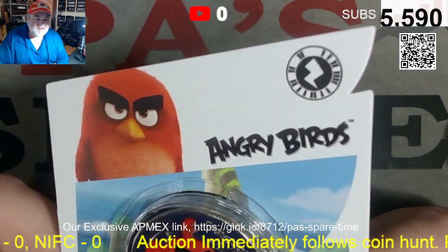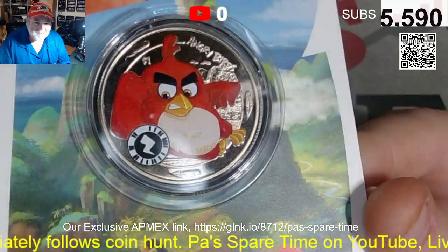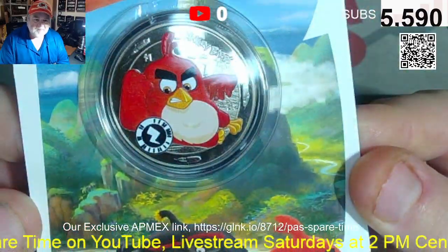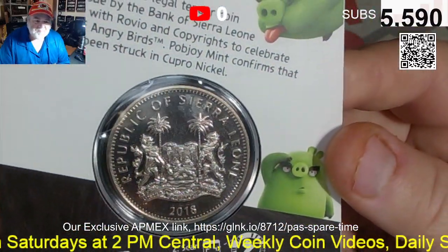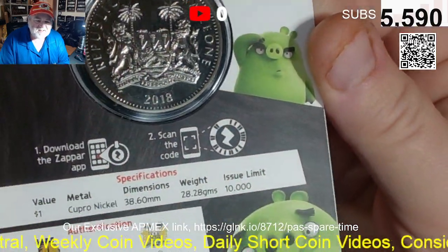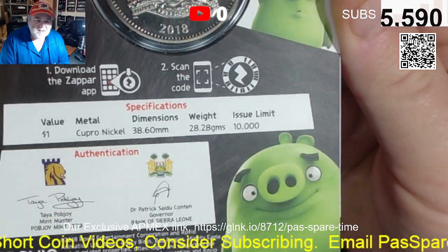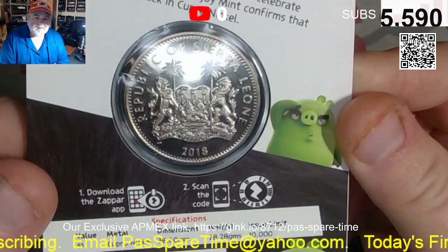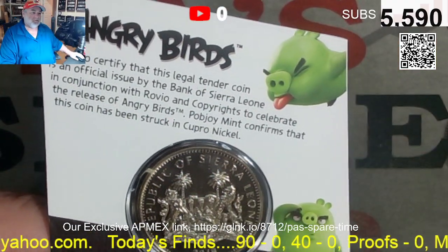Item number two is the Angry Birds coin. This is not silver, but it is a $1 coin — it's Cupronickel. It is the Republic of Sierra Leone, 2018, Cupronickel, $10,000 limited edition. Pretty cool. That is item number two.